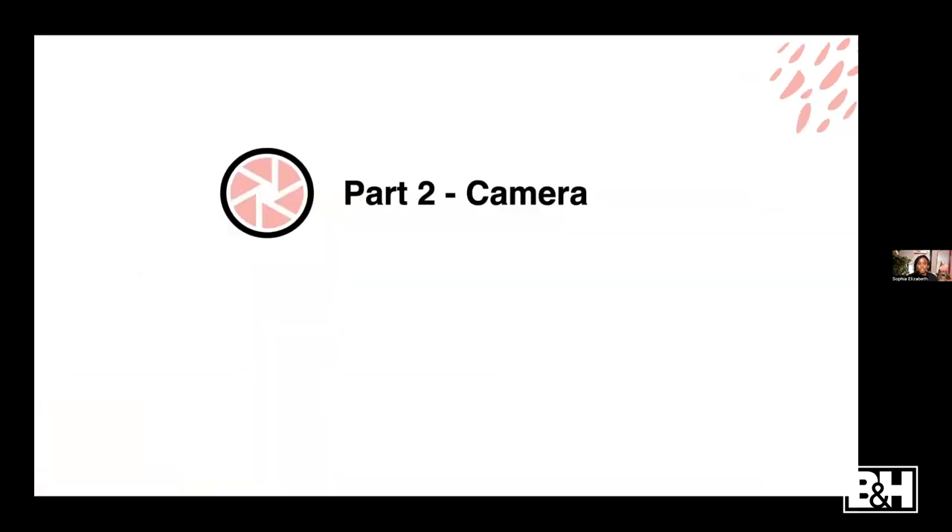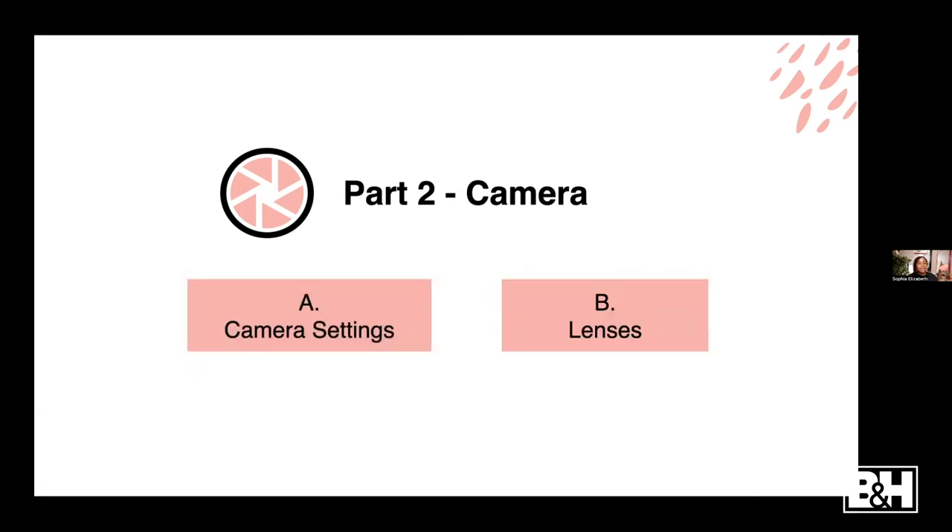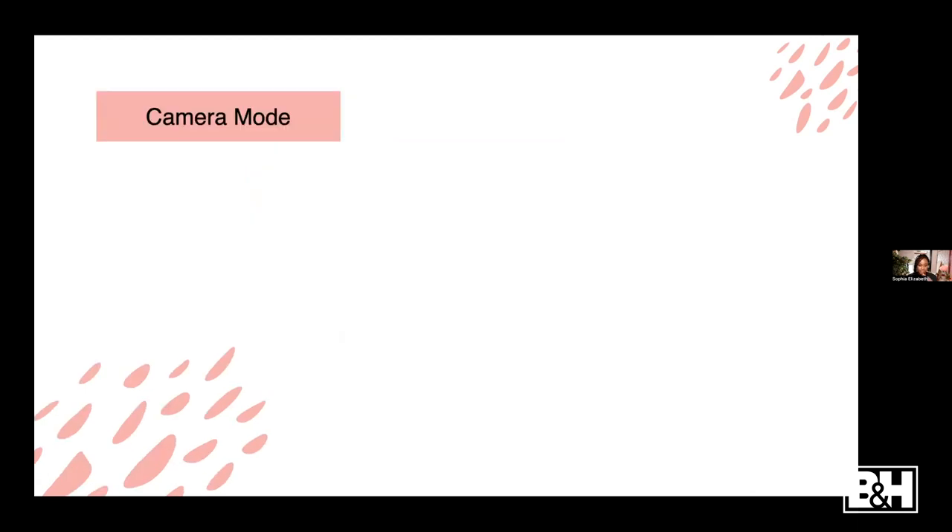Let's go to part two, the final part of the workshop: camera settings and lenses - specifically what to use inside the studio to really enhance the look of your portraits. When you're in the studio, there are certain settings and lenses you want to use to optimize and get the best-looking portraits. Preferably you want to shoot in manual mode.